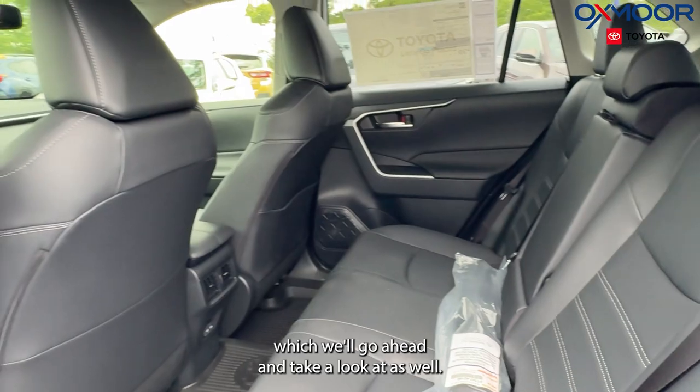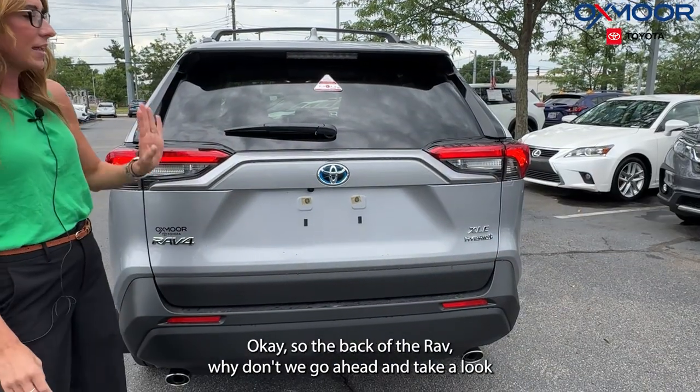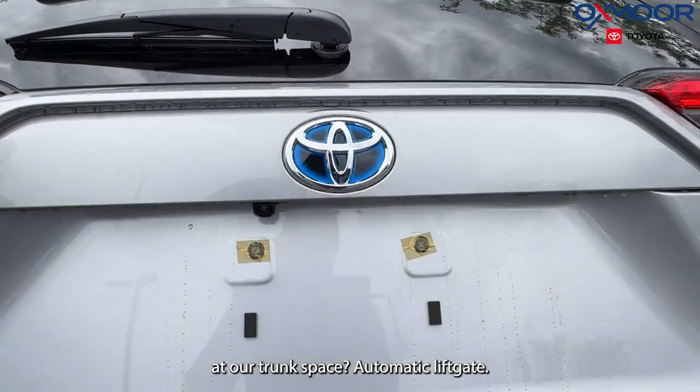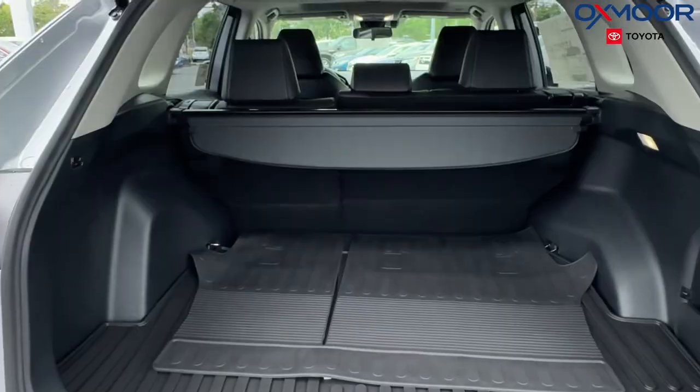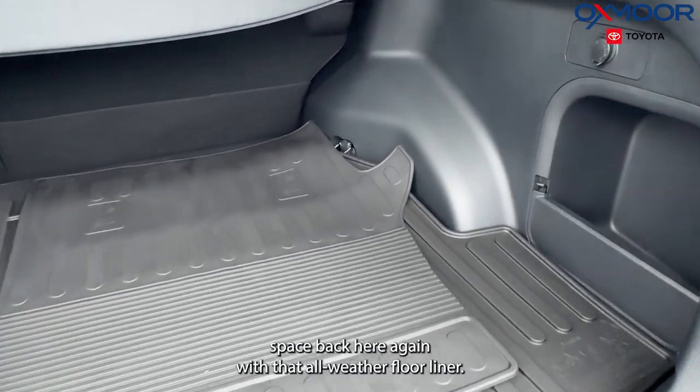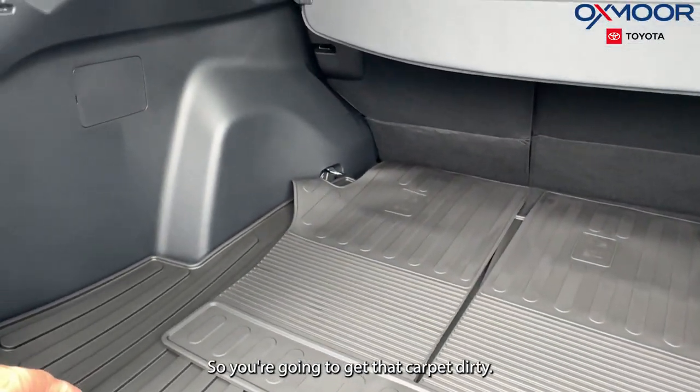This one will also come with the cargo net for the back. Let's go ahead and take a look at our trunk space — it has an automatic liftgate. There's a good amount of space back here, again with that all-weather floor liner so you aren't going to get that carpet dirty.